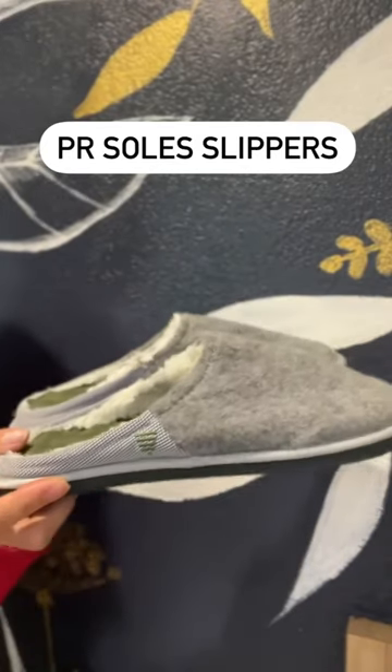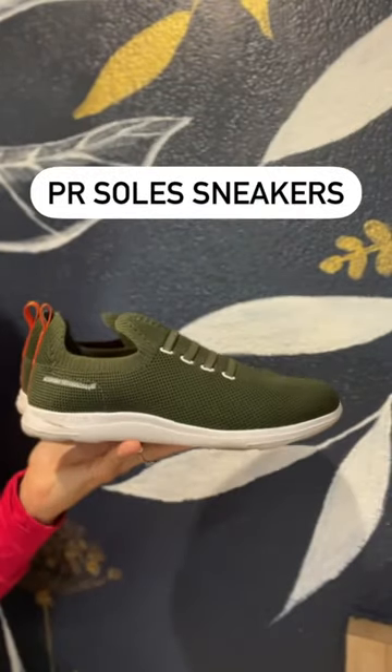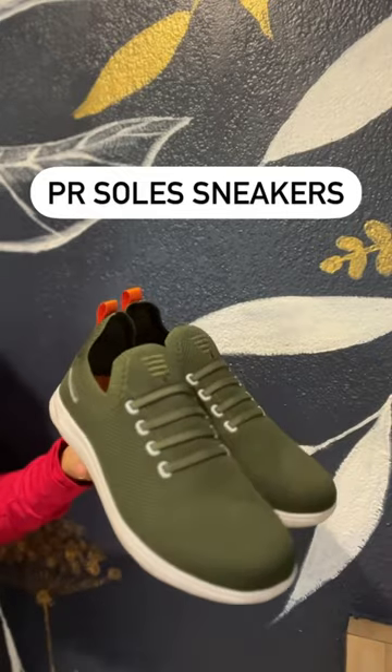As a professional runner, I run a lot and I use my feet a lot, so taking good care of my feet and getting quality recovery is really important to me. With PR Soles, I've got the slippers and the sneakers here. Really lucky to have these — they're great recovery footwear items.